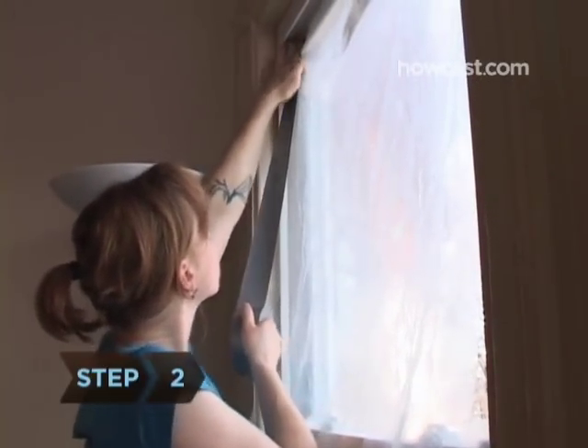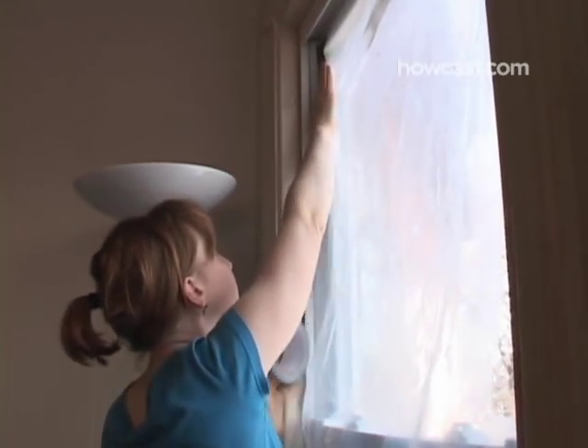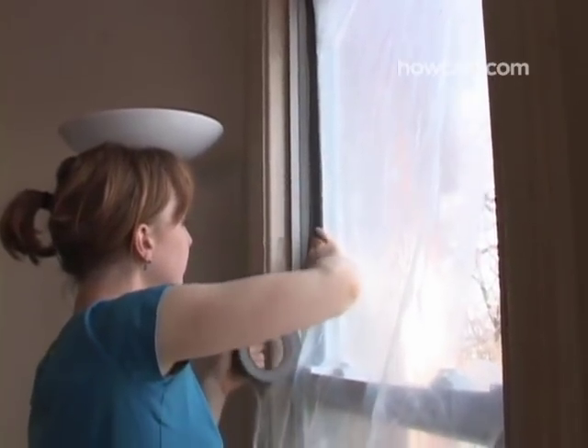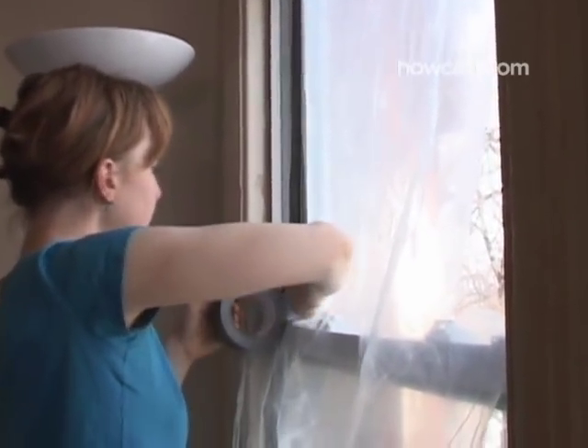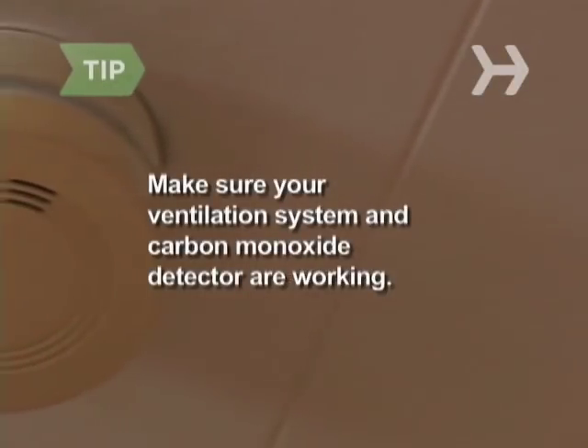Step 2. Cover windows with clear plastic wrap and secure with duct tape. This will reduce heat loss through the windows while allowing sunlight to warm the interior of your home. Before sealing windows, make sure that your home's ventilation system is unblocked and that your carbon monoxide detector is working.